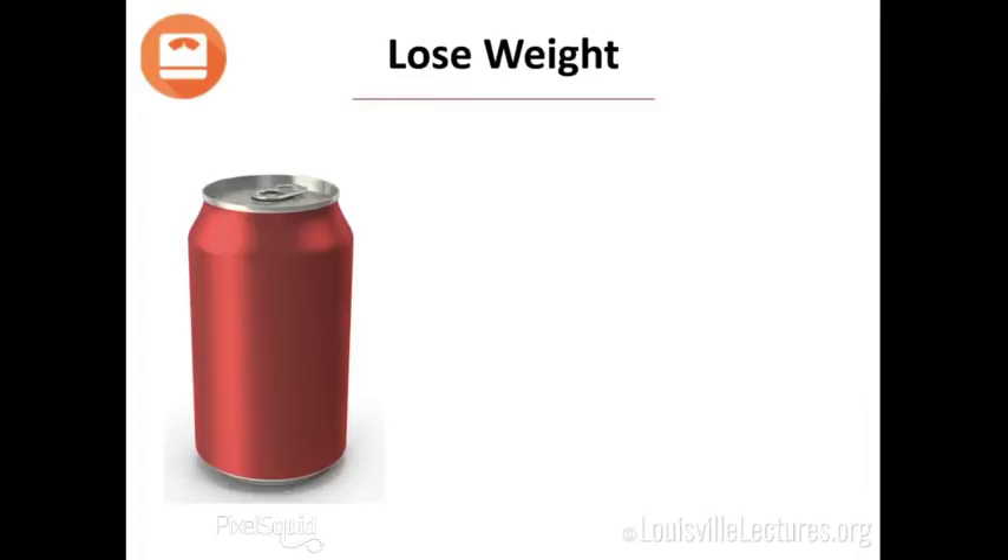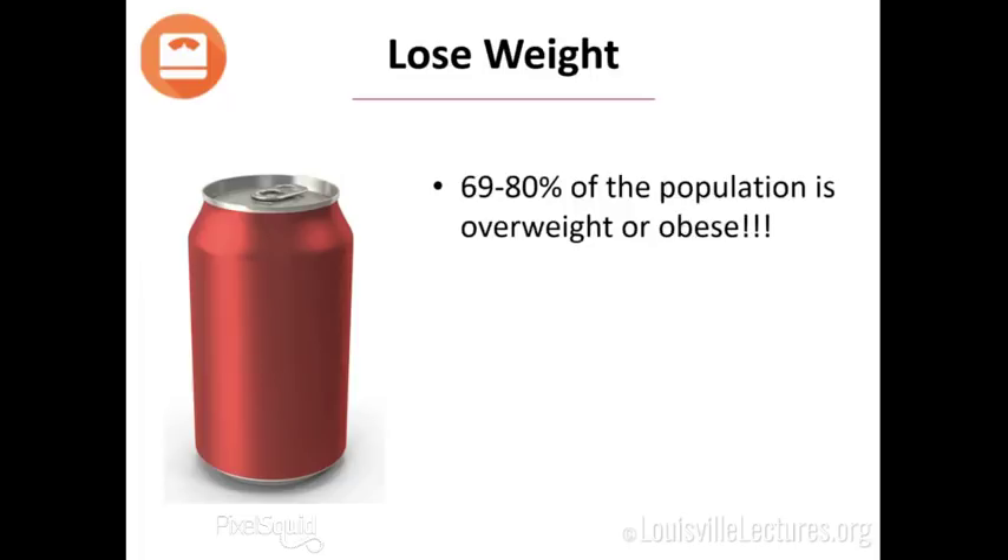Next is Lose Weight. When it comes to losing weight, 70 to 80 percent of Americans are overweight or obese — that is horrifying. The low-hanging fruit here is sugar-sweetened beverages. If you drink one can of soda per day and don't burn it off, you will gain 15 pounds in a year. Conversely, if you cut out one can per day and don't replace those calories, you're going to lose 15 pounds in a year. Most people don't even realize they're consuming that much when they chug a Coke in the afternoon.